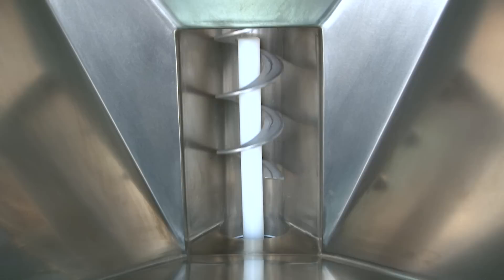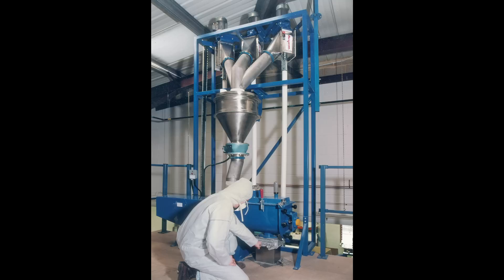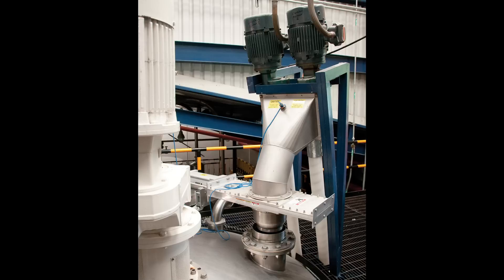The intake end of the flexible screw conveyor tube is typically equipped with a U-shaped charging adapter that connects to the bottom of a hopper or directly to the outlet of process equipment. The discharge housing can be suspended on a chain or cable attached to a ceiling support, affixed to process equipment, or supported from the rim of a vessel.